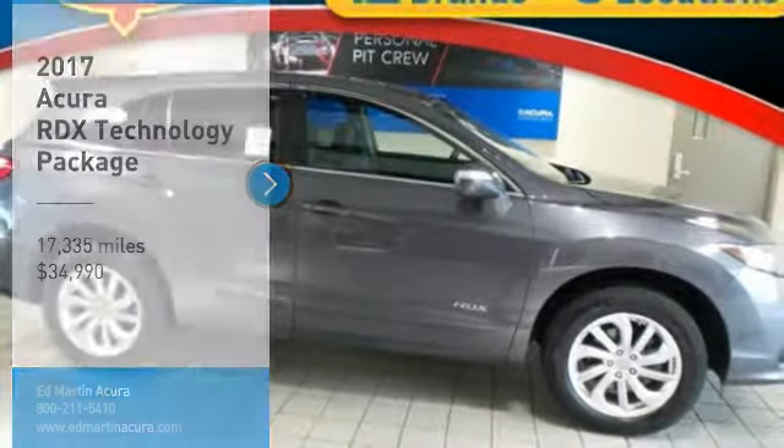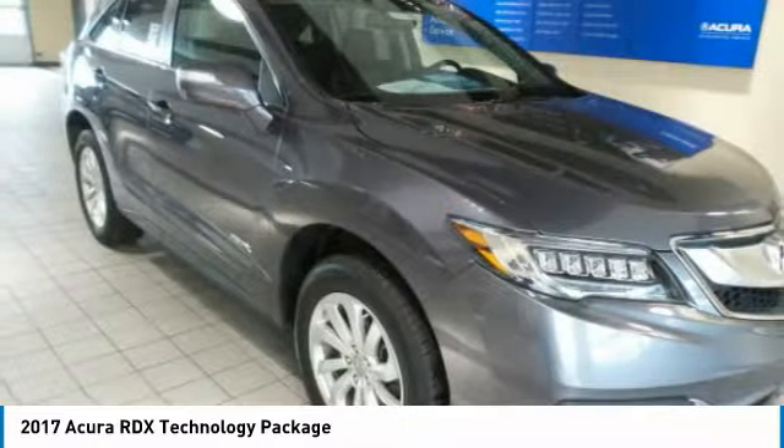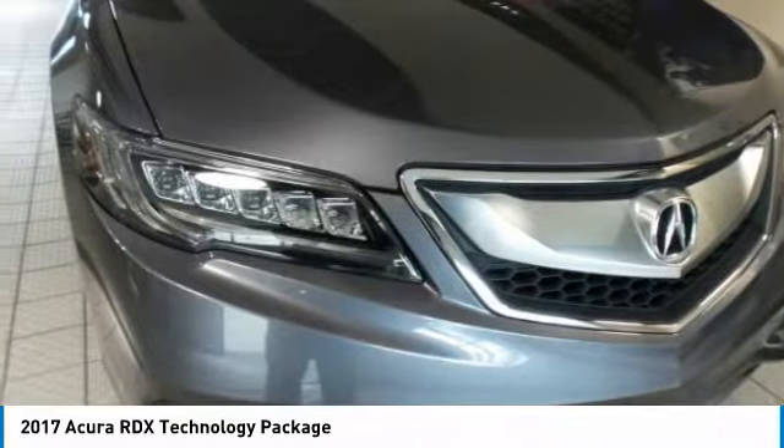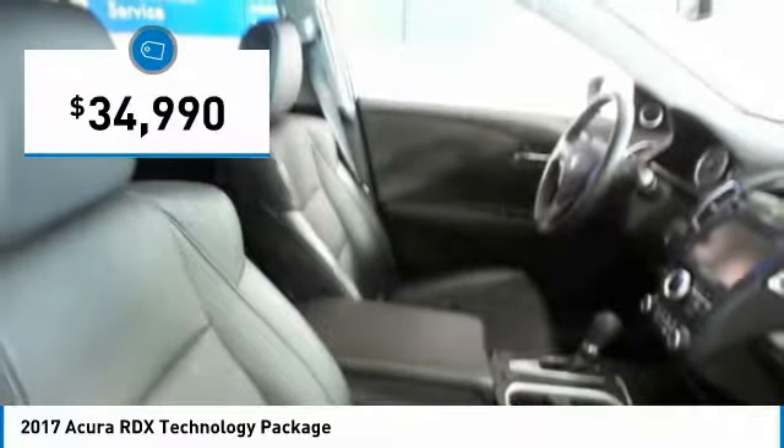Looking for the right vehicle? Check out the 2017 RDX. Viewed as Acura's answer to BMW's sporty X3, the RDX offers a stylish interior, plenty of sport, and a nice amount of utility — and is priced below $35,000.